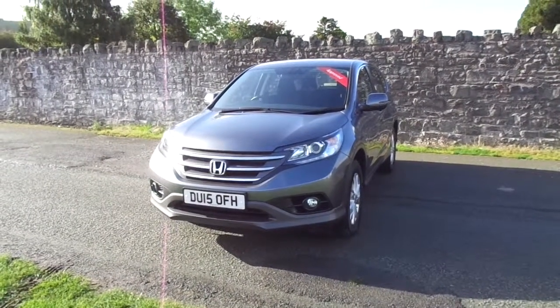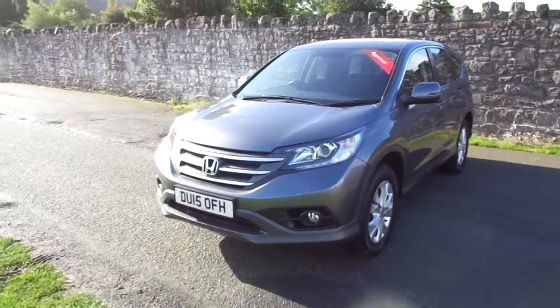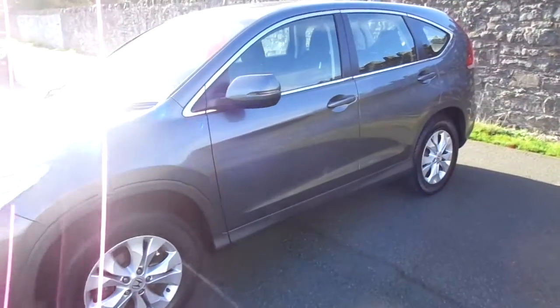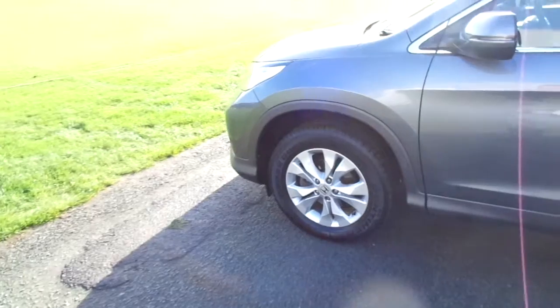Hello and welcome to JT Hughes in Newtown. Today I'm briefly going to show you around this 2015 Honda CR-V. This is the SE model and as you can see it's finished beautifully in polished metal metallic paint.